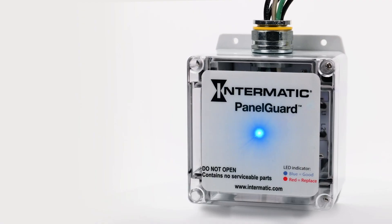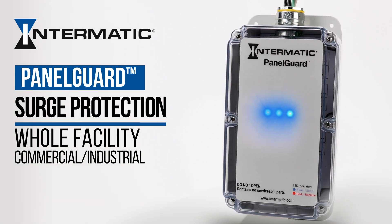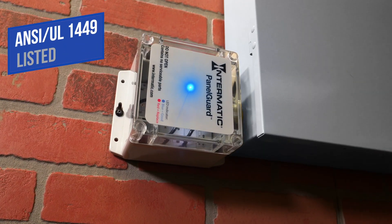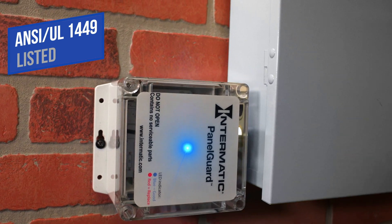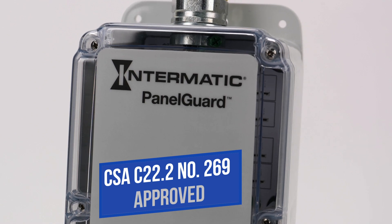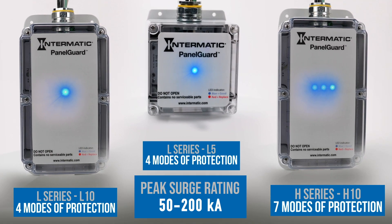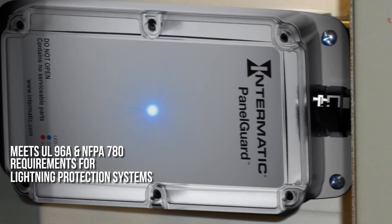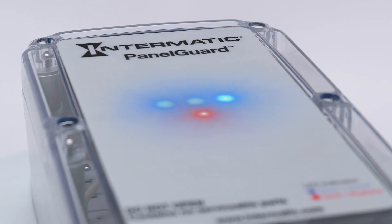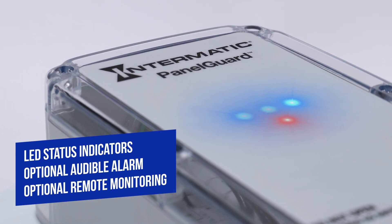But there is a cure. PanelGuard by Intermatic uses best-in-class TPMOV technology to eradicate surges at the source and prevent damage and downtime. PanelGuard commercial and industrial surge protective devices are UL1449 listed and built to the highest standards and specifications. They come with up to seven modes of protection and a peak surge rating from 50 to 200 kA, meet or exceed all requirements for lightning protection systems, and have a 20 kA nominal discharge rating. LED status indicators are standard, and you can include an optional audible alarm or dry relay contacts for remote monitoring.